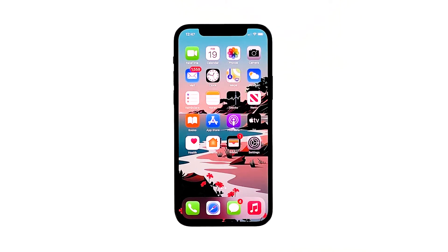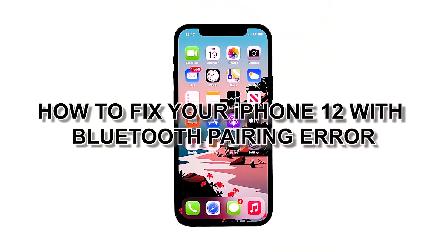Bluetooth has played an important role on iPhone devices. It allows you to share files and apps instantly. However, some users have reported a Bluetooth pairing error on iPhone 12. In this video, we will show you how to fix your iPhone 12 with Bluetooth pairing error.